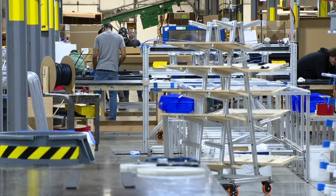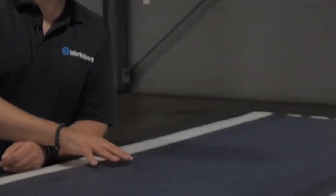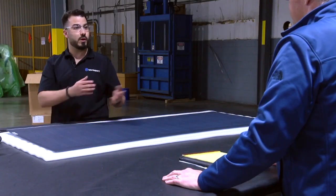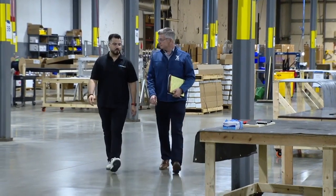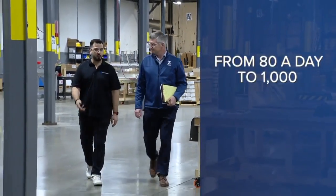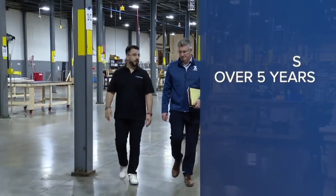Now the company is looking to grow again with a $6 million expansion. Chris Bernardo, WorkSport's COO, says they have the ability to build another 70,000 square feet on this property. Bernardo tells me the expansion would increase WorkSport's production from 80 covers a day to 1,000, while adding 280 jobs over the next five years.